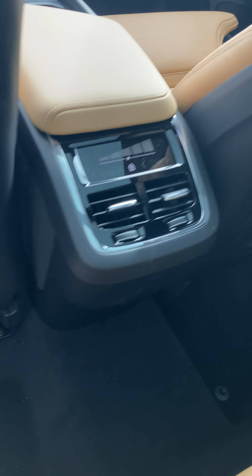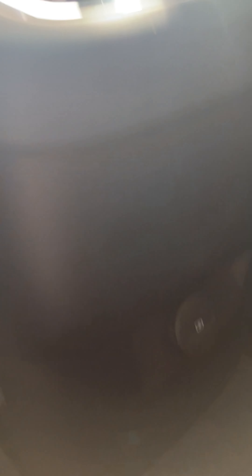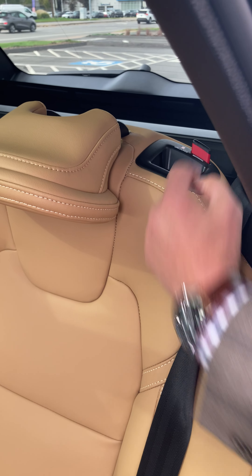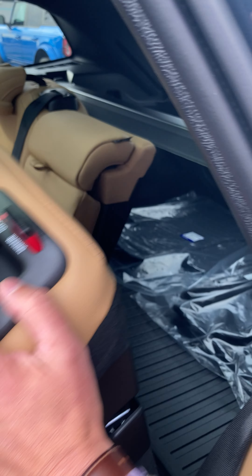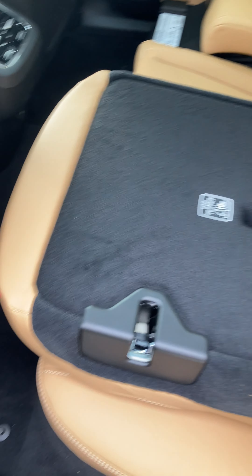Here you'll see we have the B6 engine. Volvo comes with a B5 or B6 engine — it's a mild hybrid engine. It has a 48-volt battery that actually assists the engine to give you a quicker linear acceleration and a smoother start.